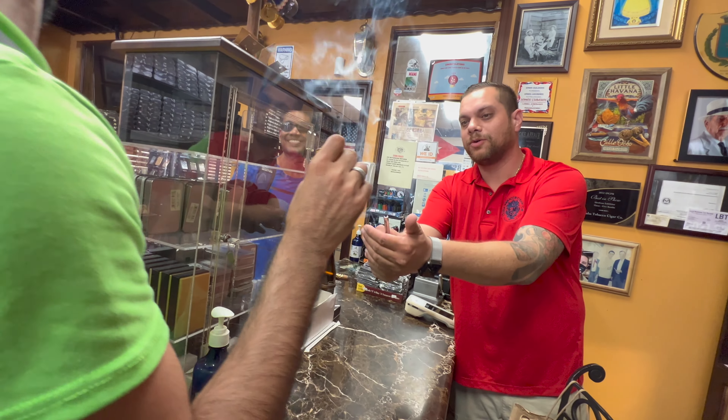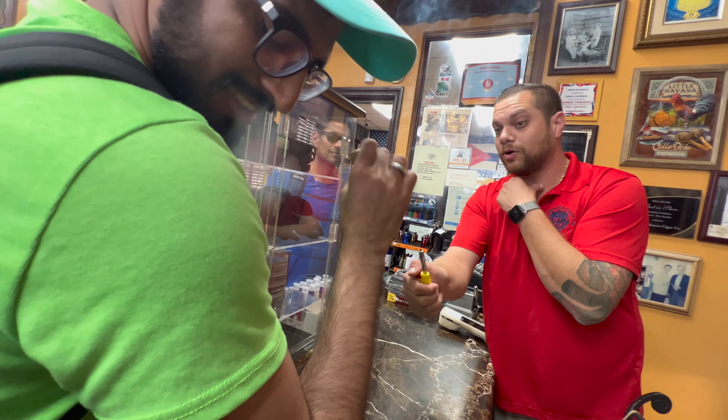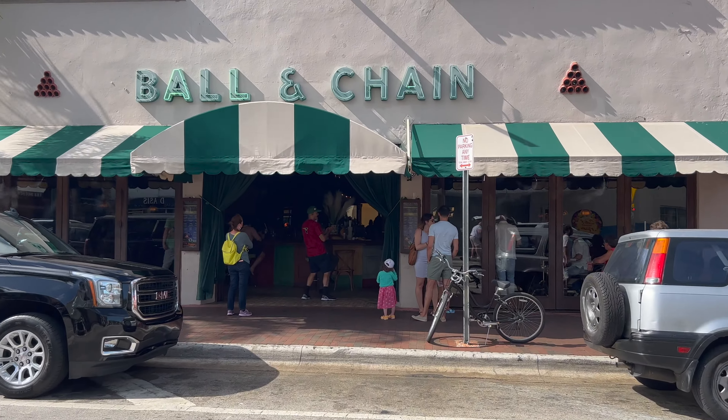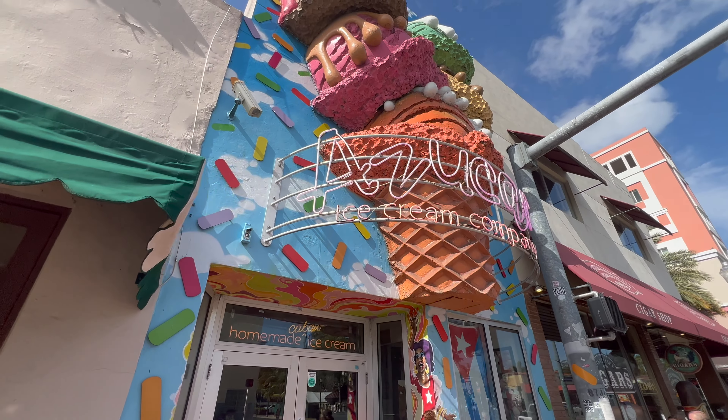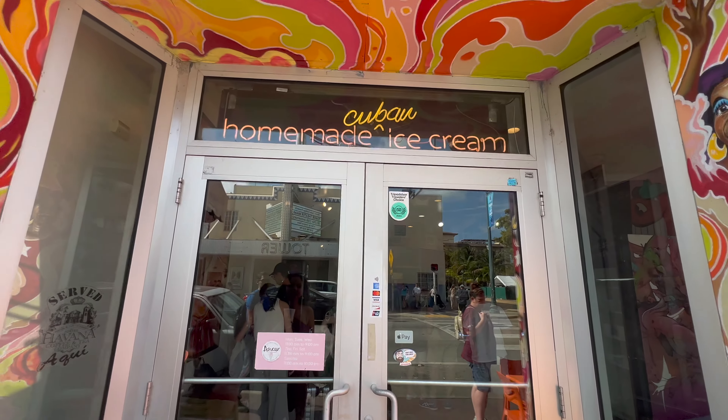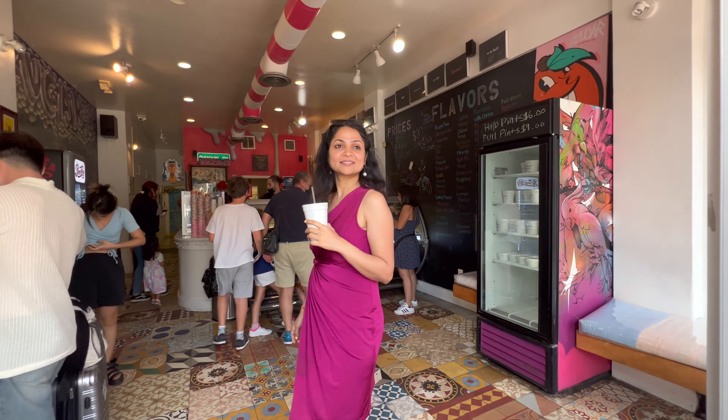Right now I'm standing outside a cigar factory. Inside the shop they were telling us how they make a cigar. Since Miami has a lot of Cuban influence, and as we know Cuba is quite famous for cigars, that's why you see a lot of cigar shops here. We got a cigar — these are not Cuban cigars, although the seed of the cigar was taken from Cuba, but they were grown on a farm in Central America. Next we are heading to an ice cream shop known as Azukar. I've read in a couple of vlogs that it's a really nice homemade ice cream shop, so let's try that!